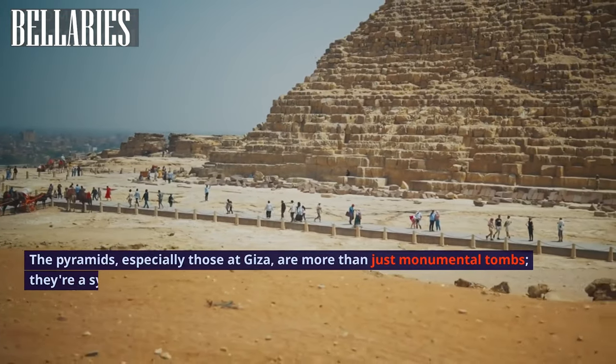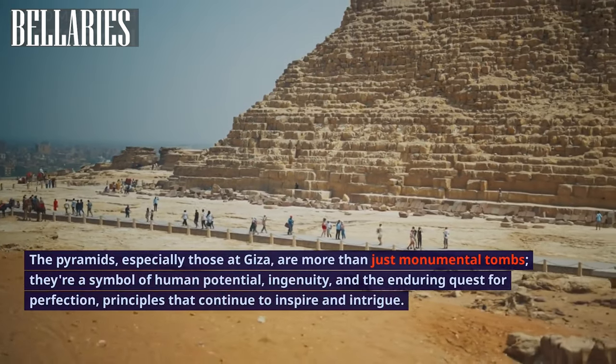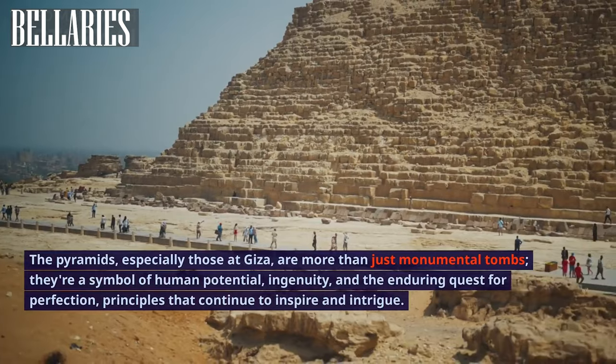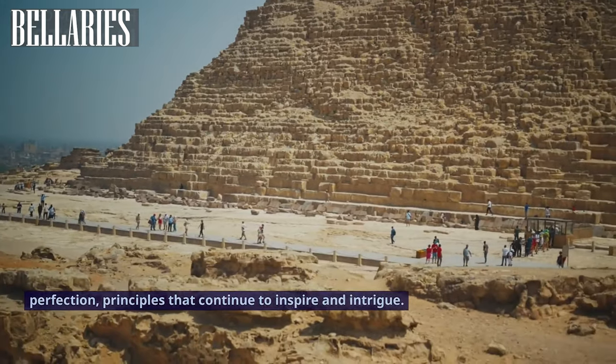The pyramids, especially those at Giza, are more than just monumental tombs. They are a symbol of human potential, ingenuity, and the enduring quest for perfection — principles that continue to inspire and intrigue.